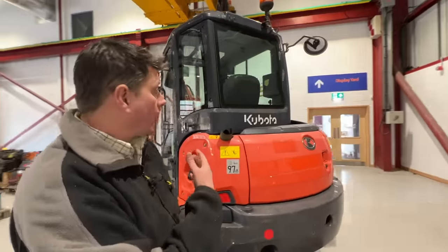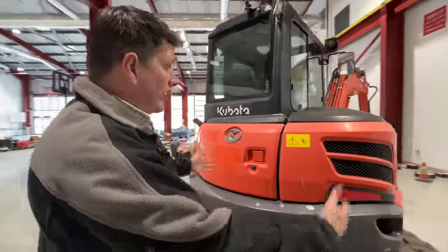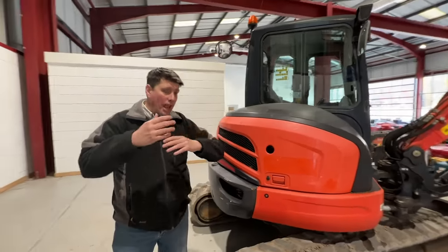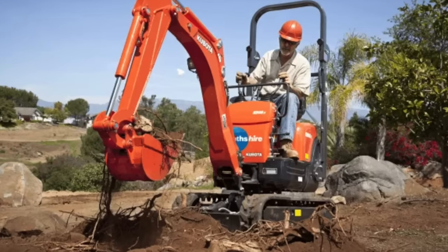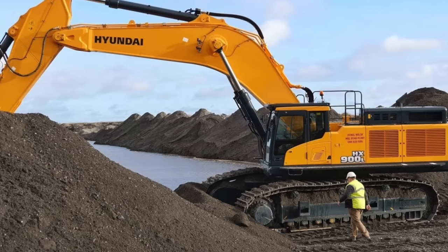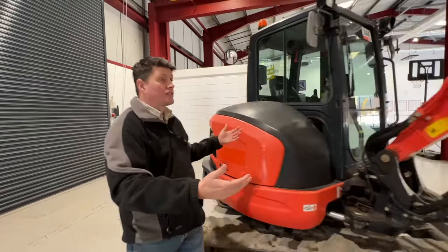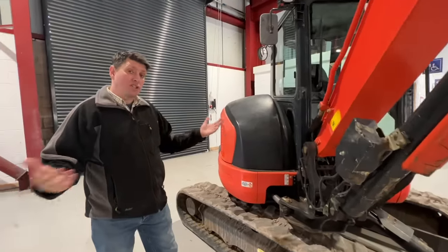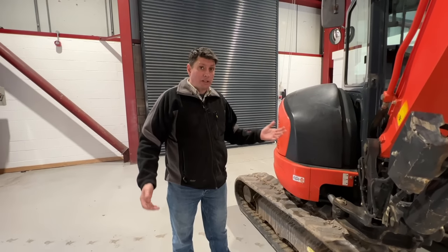First off, let's just have a look at the machine. This one here is obviously a Kubota — it's about a five and a half tonner. But everything we're going to be looking at will apply whether it's a little 0.8 ton, right up to an 80 ton or above. The principles are all the same. They're a lot easier to transport than maybe a 13 ton, but they're big enough to do a real good day's work.